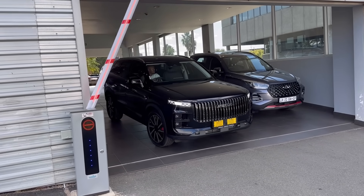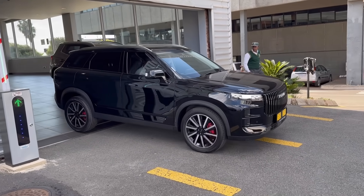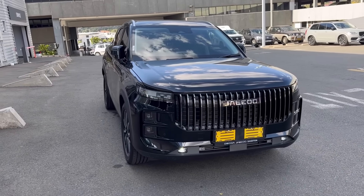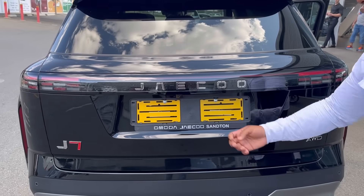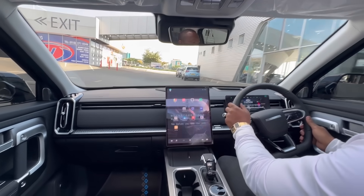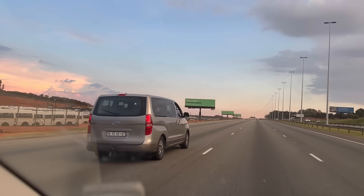I've been getting a lot of requests over the last few weeks to review the Jaecoo J7. I've seen your comments, I've heard them, and here it is — the top spec Jaecoo J7. In this review we're going to take a look at its interior, talk about its practicality, its cost of ownership, and take it for a drive. Without wasting any of your time, let's get started.